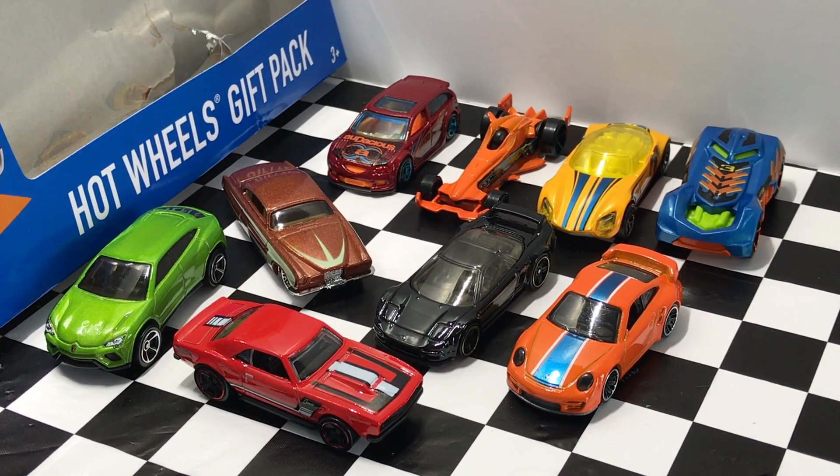So guys, those are our brand new Hot Wheels cars for today. If you want to see more Hot Wheels unboxings, make sure to subscribe and I'll see you guys on my next Hot Wheels video. Thanks for watching.